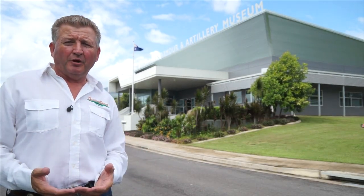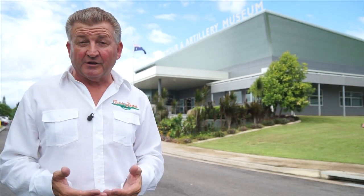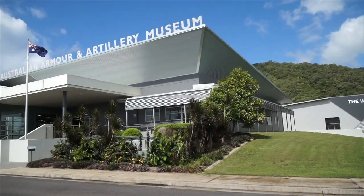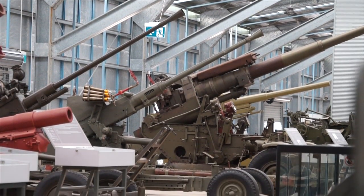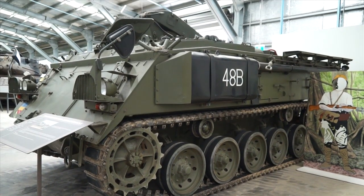Classic Restos can comprise different mechanical avenues and it's my challenge to see what I can bring you that could be often considered something a little out of the ordinary. So whilst in Cairns, Queensland, I could not pass up the opportunity to bring you this. Welcome to the Australian Armour and Artillery Museum. It is amazing how much interest the military content has gained on odd occasions over the years with the audiences of Classic Restos.